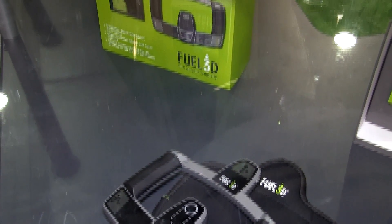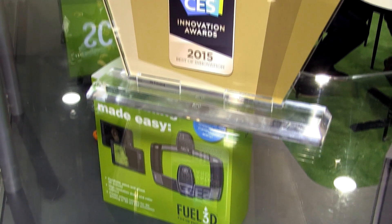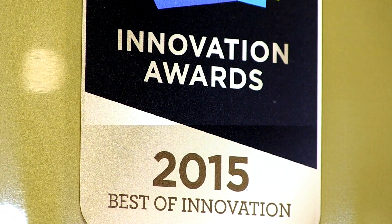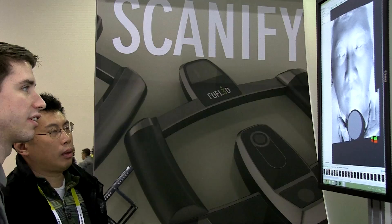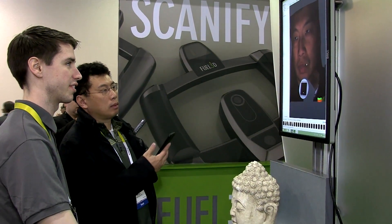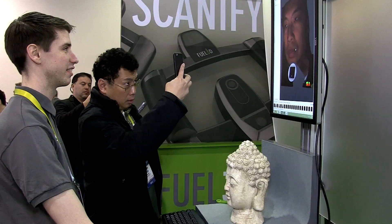CES awarded us Best in Innovation in the category of additive manufacturing. So basically the whole area we're in here — with 3D printers, 3D sculpting software, and other 3D scanners — they looked at all those products and awarded us best in category. That was another reason for us to be here, and it's drawn a lot of attention and brought a lot of media to come and see us, which has definitely been a very positive step.